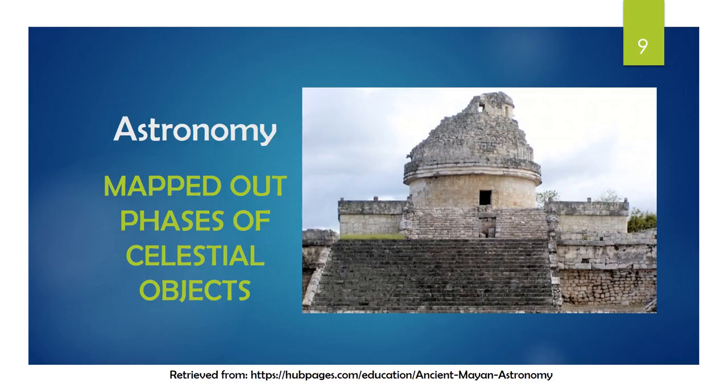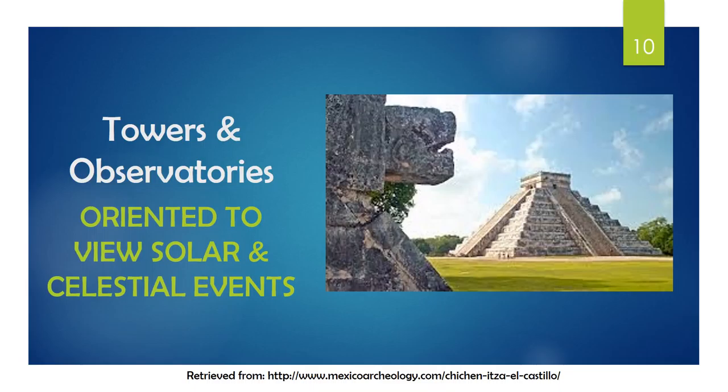Science also impacted Maya architecture. The Maya loved mapping out phases of celestial objects like the sun, moon, and Venus, as shown in the article Maya Architecture. Pictured is El Caracol Observatory, found at Chichen Itza, which was used to observe Venus. Towers and observatories were structures found in many Maya ruins, which does not surprise Paul Labasi, who says that since they were devoted to the calendars and astronomical observation, it makes sense that astronomy added to the decision in building their structures.